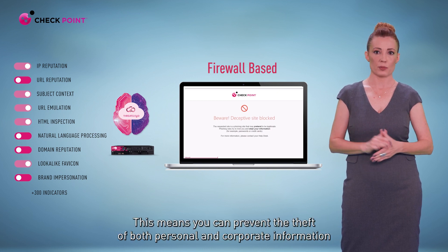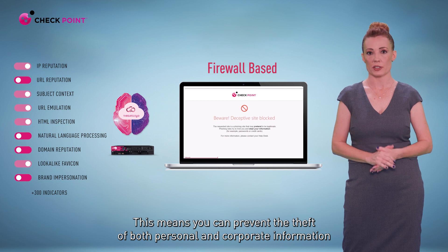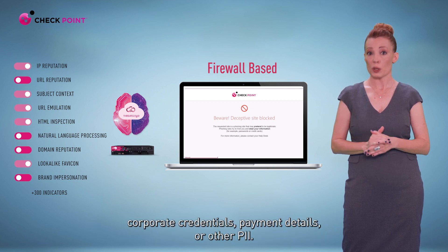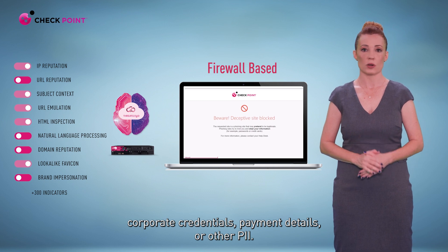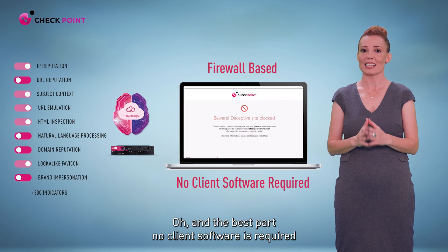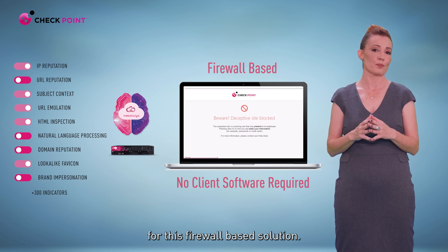This means you can prevent the theft of both personal and corporate information on any rogue website, whether that's private passwords, corporate credentials, payment details, or other PII. And the best part — no client software is required for this firewall-based solution.